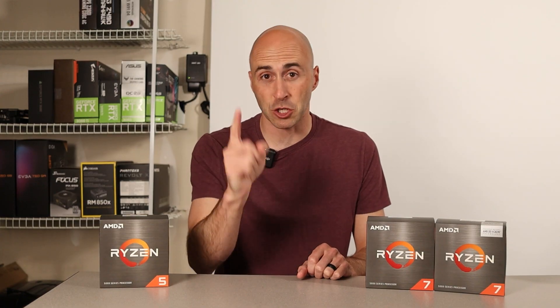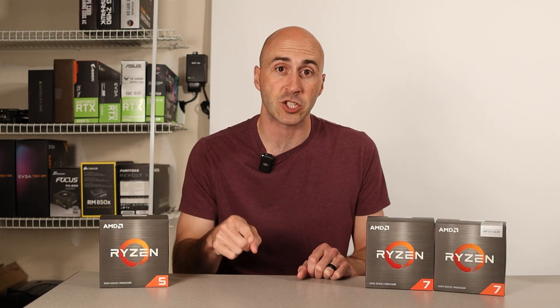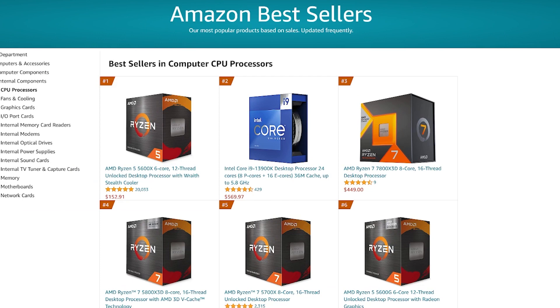There are a few major differences that you need to know with these bestsellers when shopping. I'll start with the obvious. I'm not going to outline the differences between AMD versus Intel — that's a topic for another video. Today is just about the top five CPUs on Amazon right now and which one makes sense for most buyers.